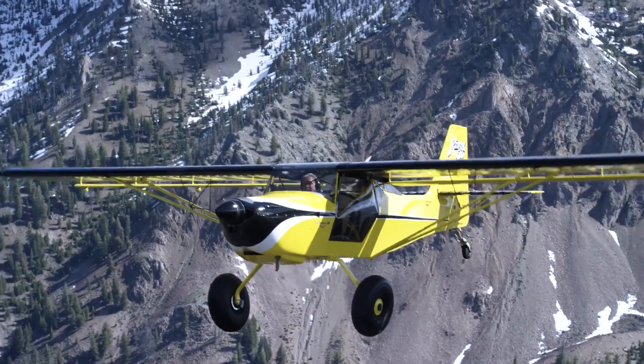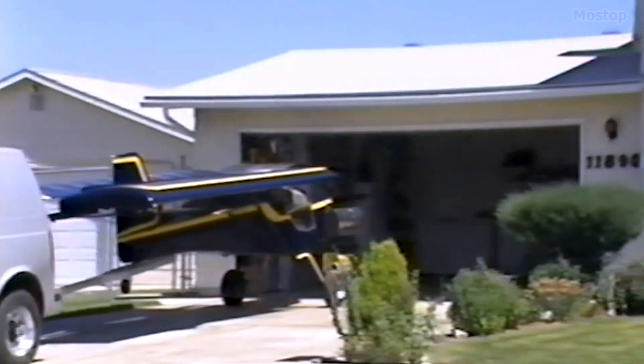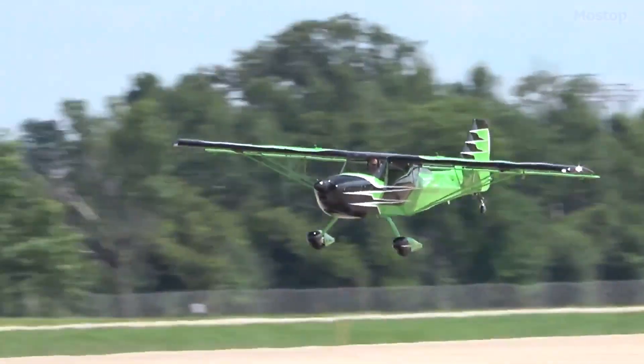Many owners even trailer their Kitfox home and park it in the garage when they're done flying. With a starting price of $19,985 for the frame, excluding the engine, the Kitfox takes an average of 900 hours to build.